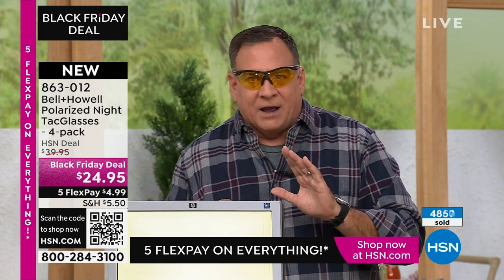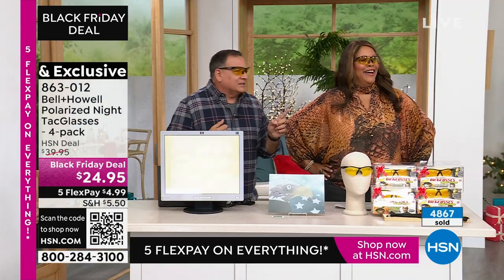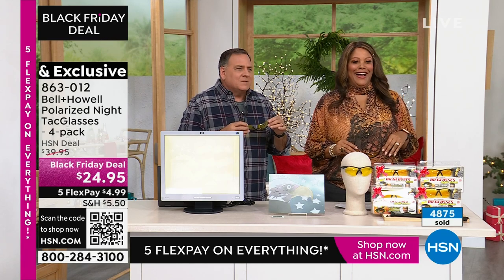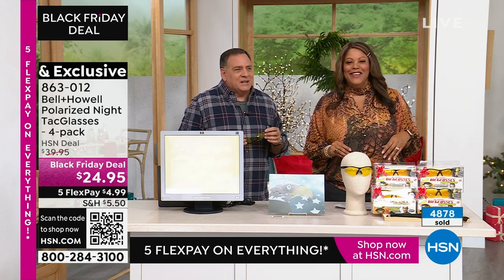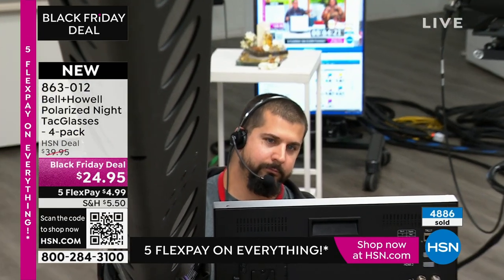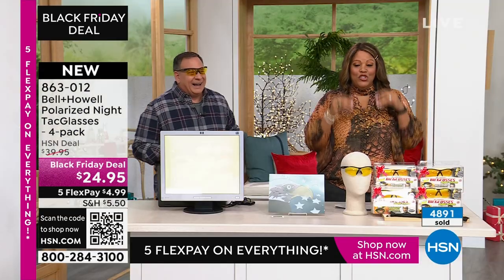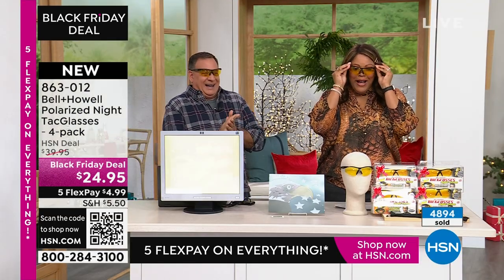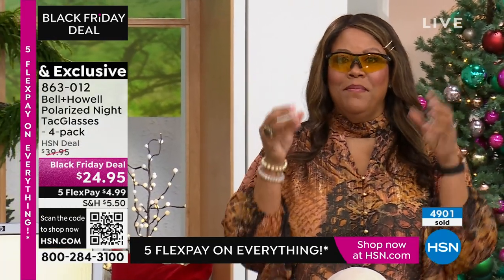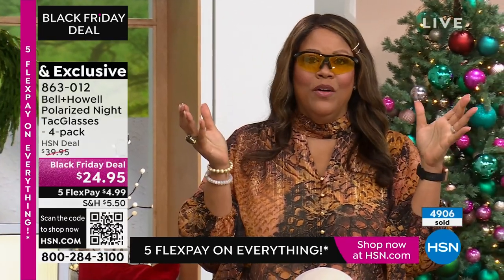I always do this test whenever I sell these now. Look at James — look how good James looks with these glasses on. Now take the glasses off and look at him. It's not as good. They actually truly make a difference. We're having fun in the studio.